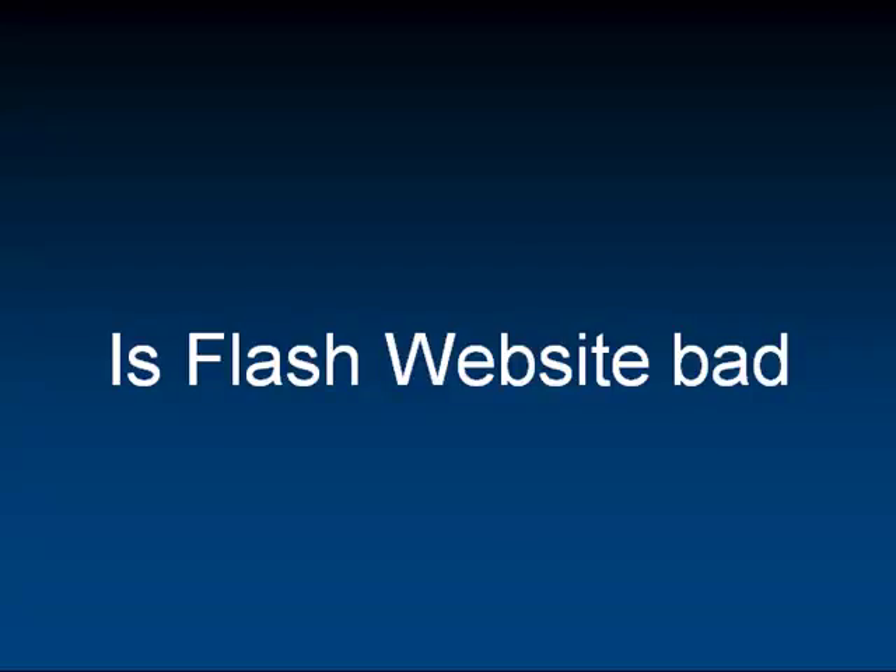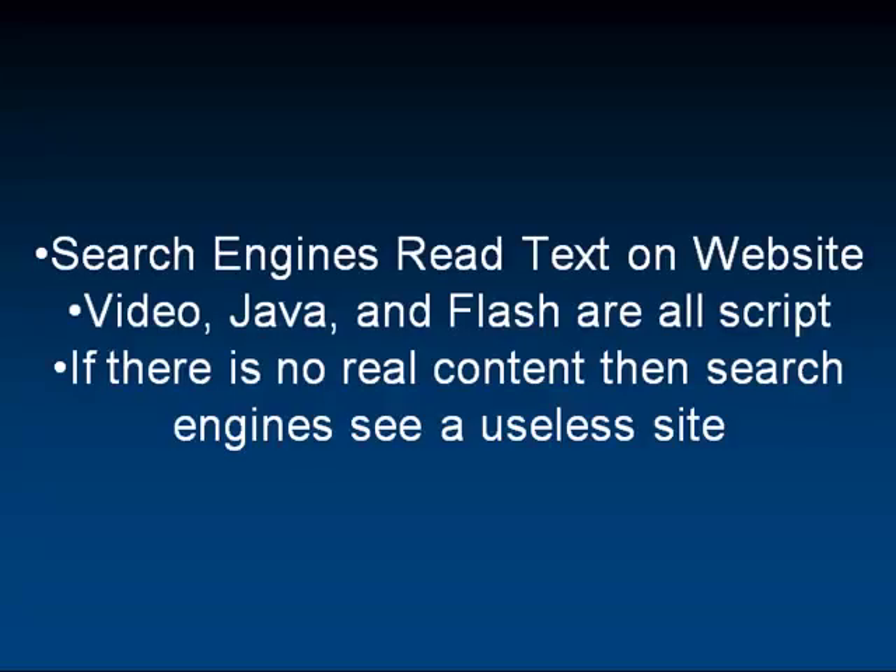You know what I'm talking about when you see Flash websites — they load up cool images and pictures just flashing all over the screen, automatically start playing things, loading up videos. They look great, they're very pleasing to the eyes, but there are some problems with them as far as the search engine goes.